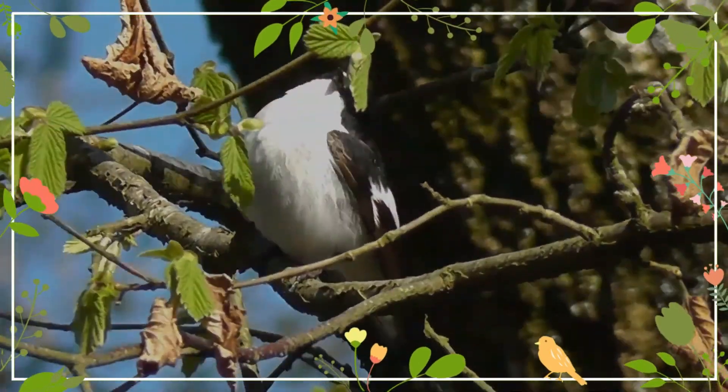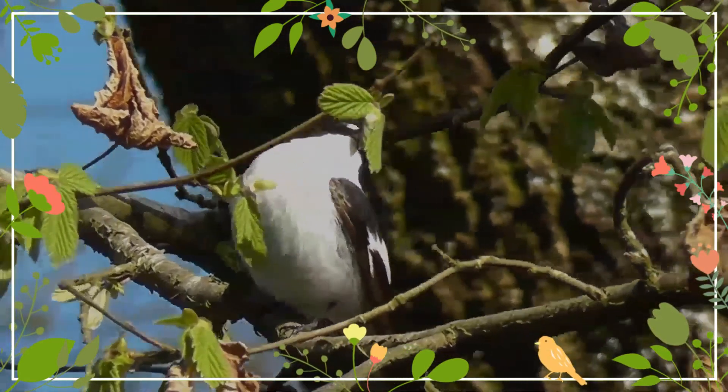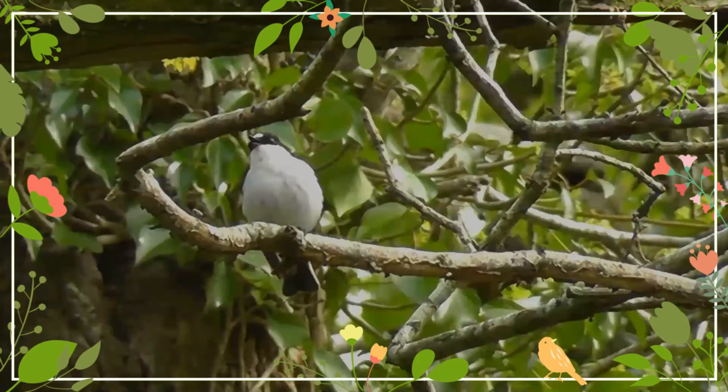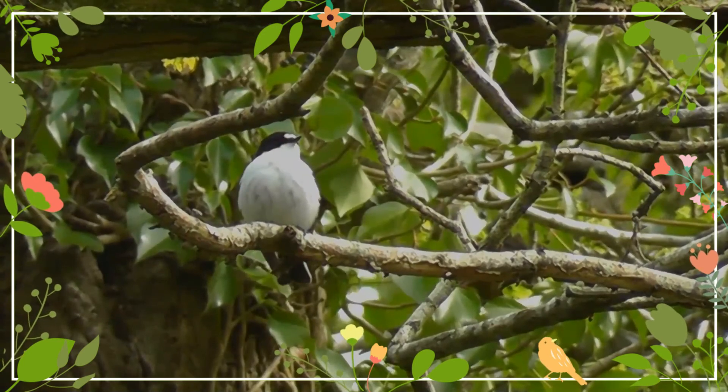The main diet of the European Pied Flycatcher is insects. In fact, their name comes from their habit of catching flying insects, but they also catch insects or arthropods from tree trunks, branches, or from the ground.